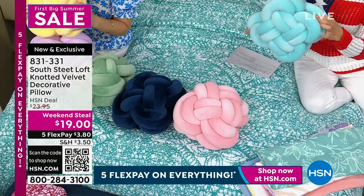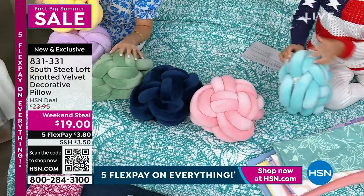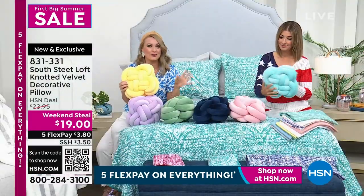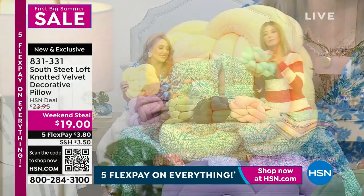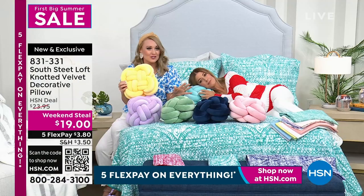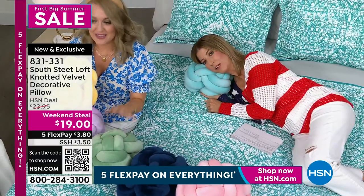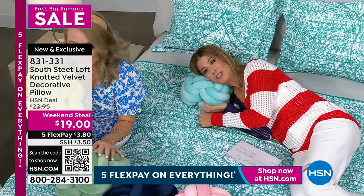Think about who's coming this summer to stay with you. Are you going to dress up those bunk beds and get some new sheets and cute bedding and then add these pillows? Are your grandkids coming to stay with you for a few weeks? This would just be the most precious thing — they would absolutely love it. Teenagers would love this pillow. Are you decorating someone's dorm pretty soon? They're comfortable.